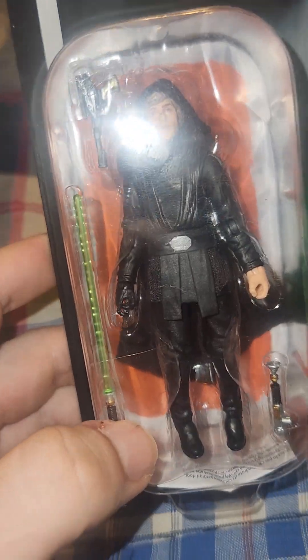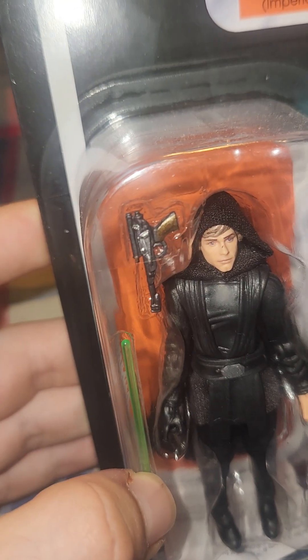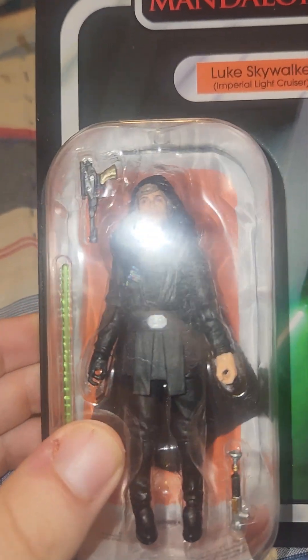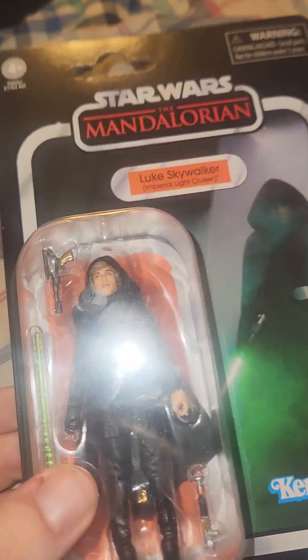He comes with a green lightsaber and then the hilt if you just want to display the hilt. For some odd reason they also included a blaster, which I've never seen Luke use — well, I guess he did in A New Hope, but he doesn't use one in the Mandalorian, so I don't know why they included it.